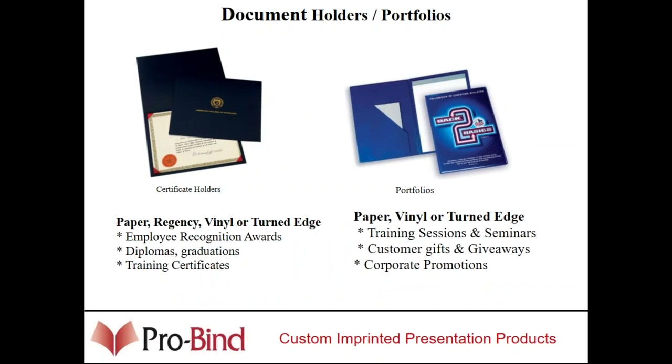We do document holders and certificate holders. Schools, police, and fire stations do a lot of certificate holders. We just got a $5,000 piece order from a VA administration office for certificate holders given to wounded warriors. We do portfolios — a lot of law firms use portfolios with their logo and name on it, and they can come with pads of paper. We can do custom pads with the firm name on the top of each sheet. Anything that your clients want with their name, logo, or address, we'd like to be the supplier for that.